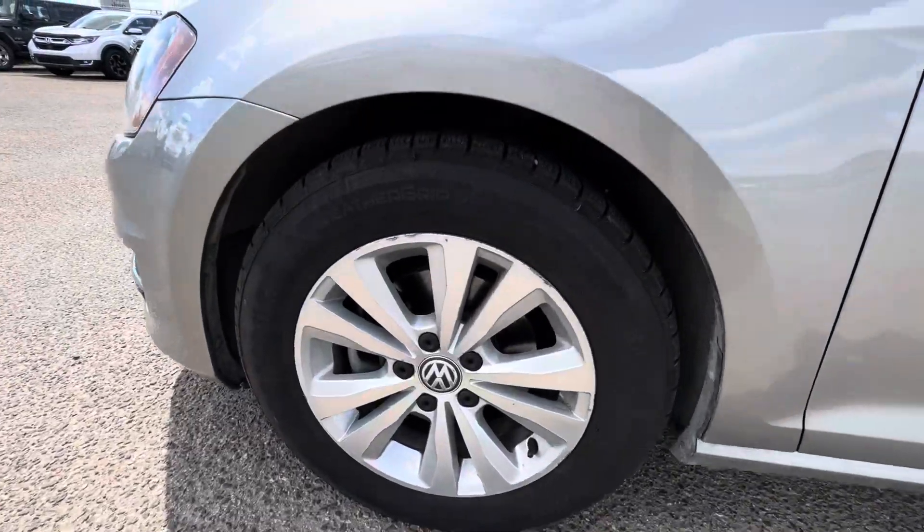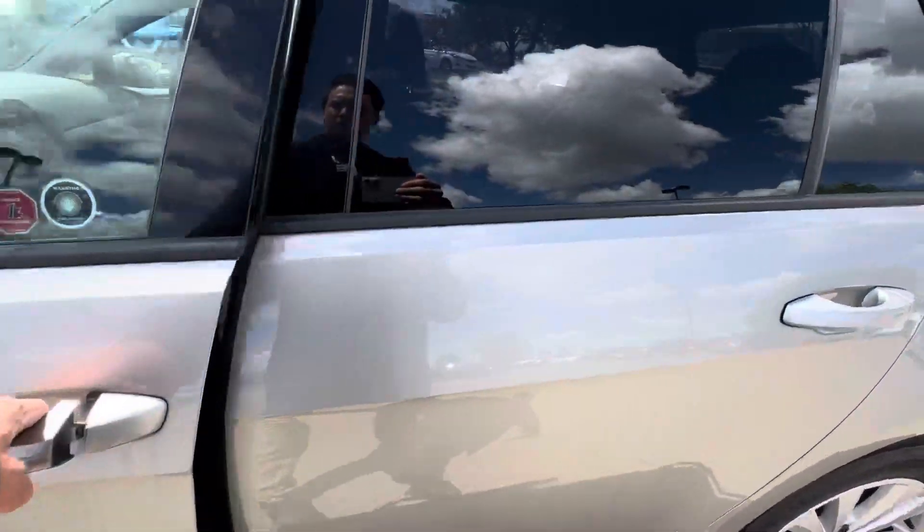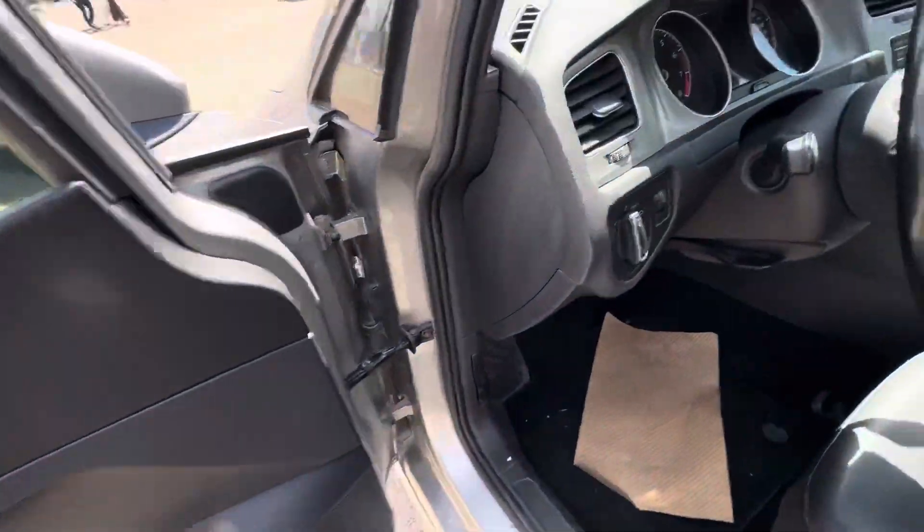It already has winter tires with lots of tread on them for you. I'm going to show you the inside here — it's a full leather interior. You also get heated mirrors for the winter.